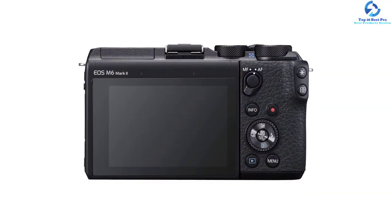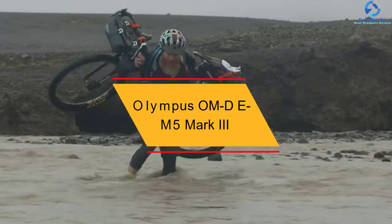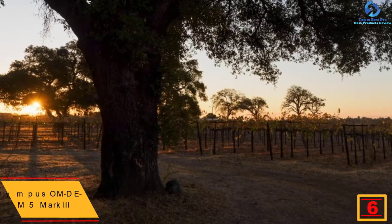Overall, this is a versatile and portable camera that is ideal to take with you wherever you go. At number 6 we have the Olympus OM-D EM5 Mark 3. This mirrorless camera from Olympus is a fantastic option for vlogging — it is lighter and sharper than the older Mark 2 version.